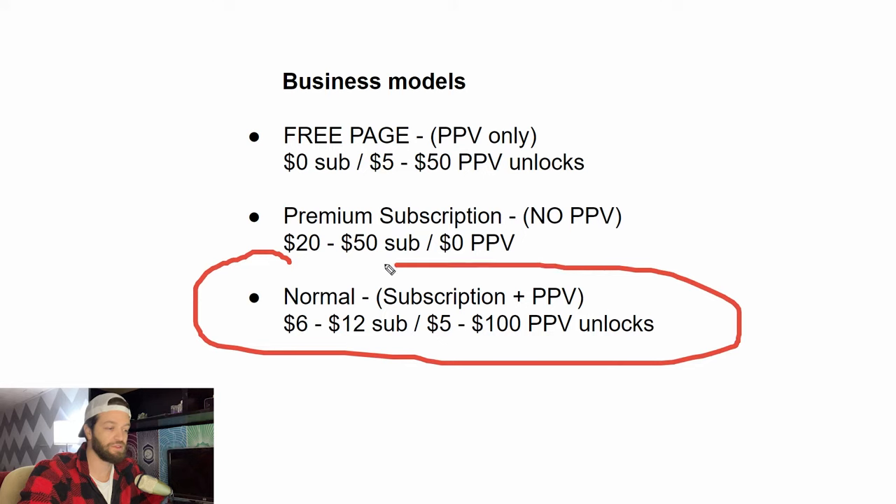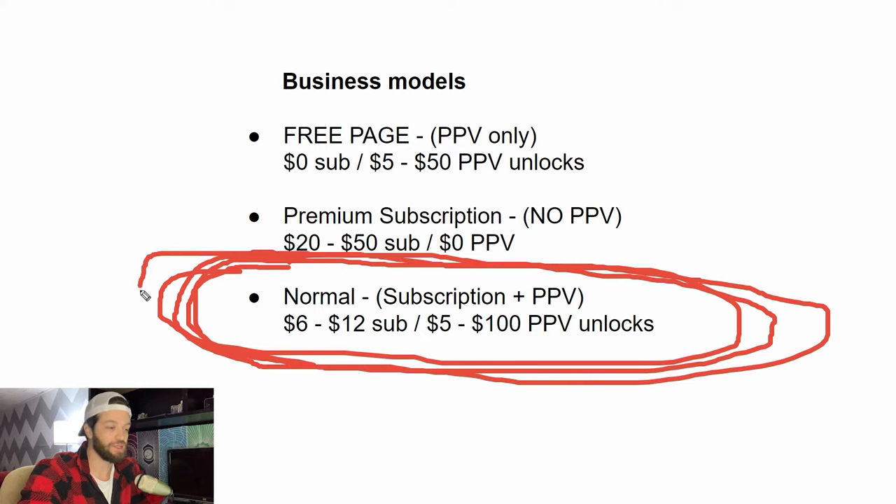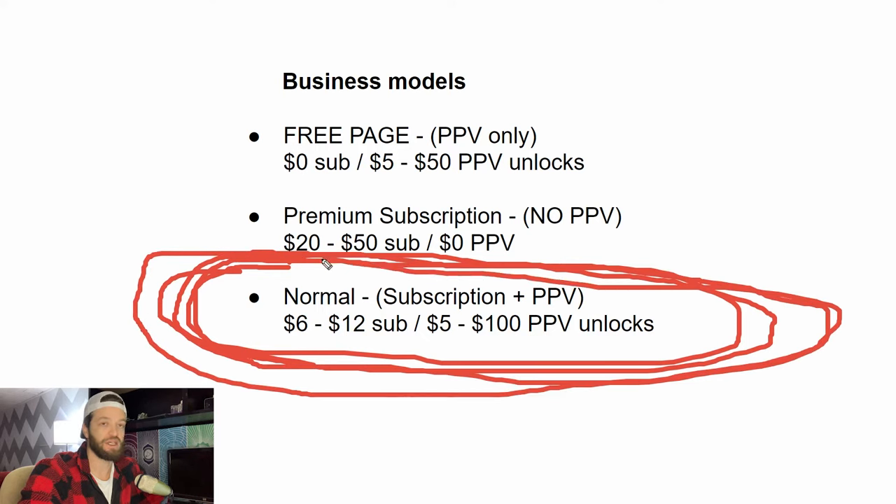This is where most creators fall — the normal combination model is the type of page you want to have if you're promoting on TikTok, Reels, Reddit, or Twitter and getting people in the door who haven't really known you for a very long time. For the remainder of this video, we're going to assume this is the business model you're using, because depending on the business model, the pricing structures and strategy will differ accordingly.